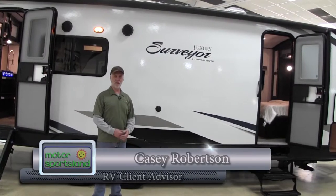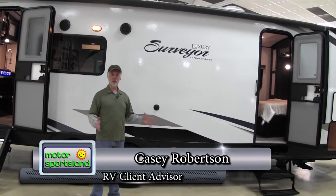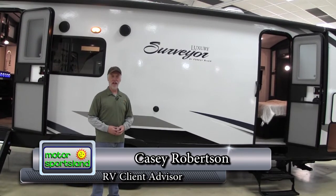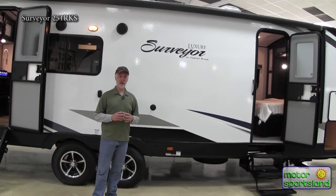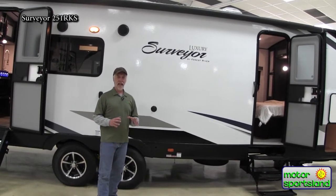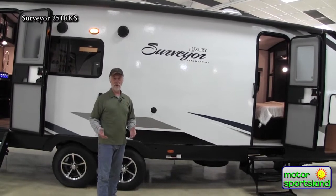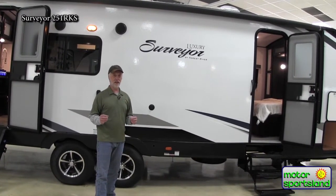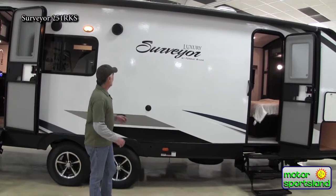Hello, I'm Casey Robertson with Motor Sportsland, and I'm here to show you the new Surveyor from Forest River. I'm really excited that we brought Surveyor back — these guys make an incredible trailer. It probably looks like every other trailer out there, but there are really some great features that you can't see, and I'm going to show them to you.